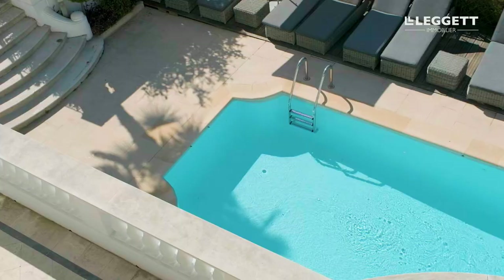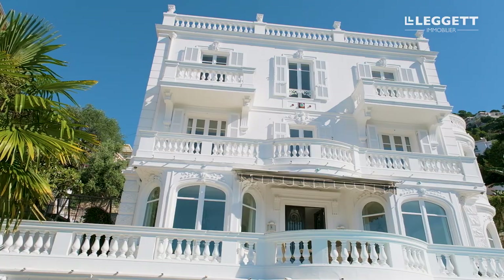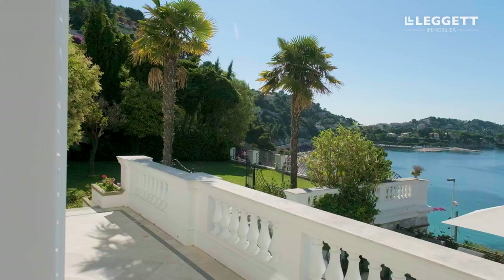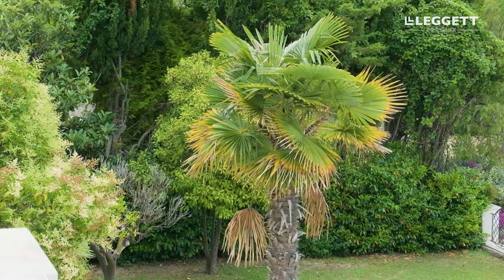As a property it really has everything that you could possibly want. We have a lovely pool area, extensive lawns with a view over the beach and the sea. We have four bedrooms in the main house. We have a beautiful mini-me maison d'amis with a second maison d'amis further up on the property. We have a garage. Really everything is here that you could possibly need from this type of villa on the Côte d'Azur.